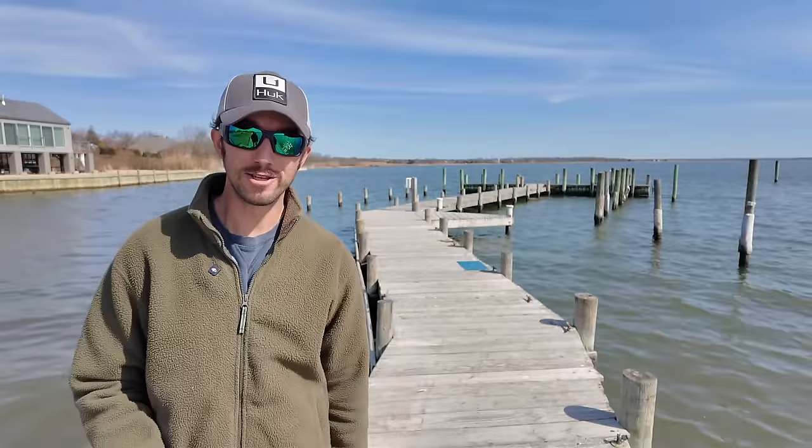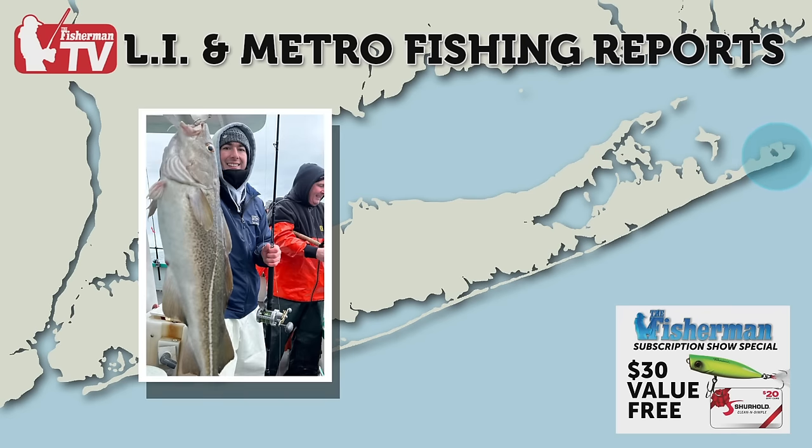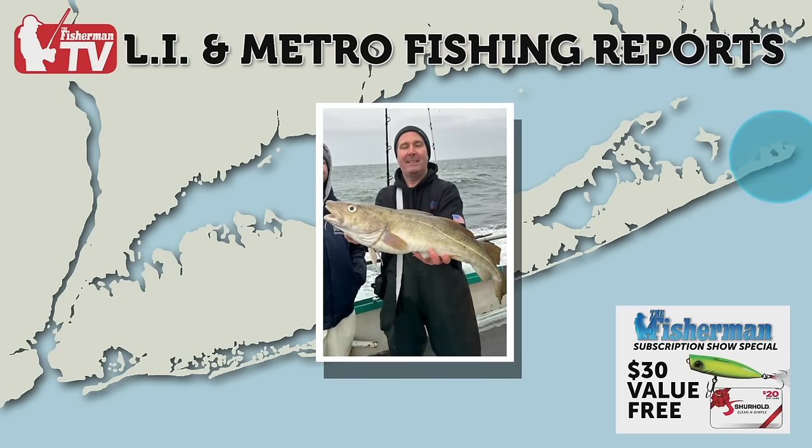We've got some reports for you this week. Let's head over to the map and see what I've been hearing. Starting in Montauk, Captain JR told me that their first Nantucket trip was extremely successful — they're running another one on the 15th, going for cod, pollock, hake, haddock, cunners, cusk, ling, and much more. We will have an update on that trip next week.